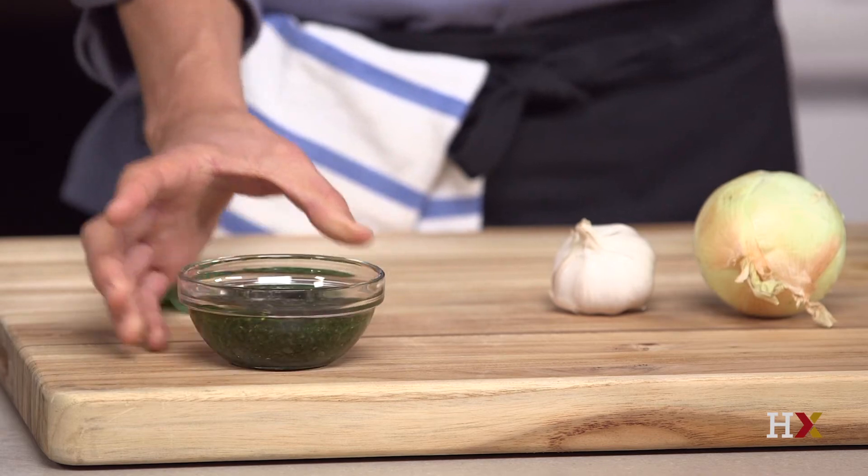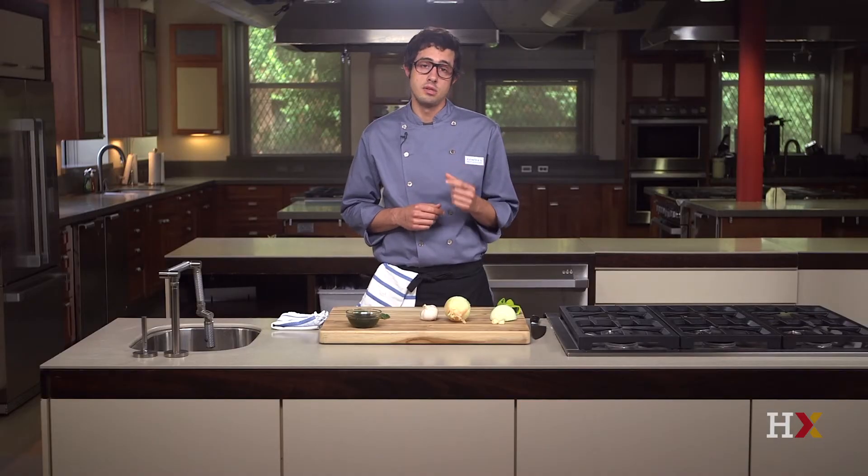Why does basil darken this way? When basil is cut, oxygen mixes with chemical compounds called polyphenols, which are on the surface cells of the leaf. This reaction causes the dark color and bruised appearance. The more you chop the basil, the more polyphenols you are exposing to the oxygen, and the darker it will get.